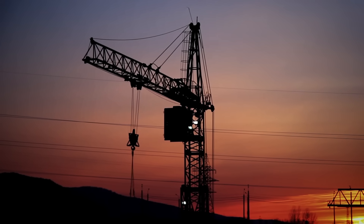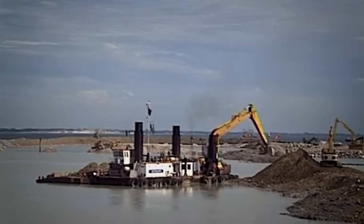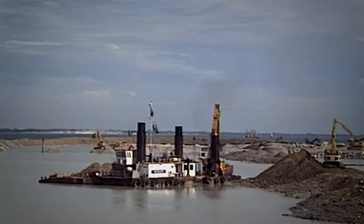Working beside an international airport created thriller-level constraints. Barge cranes could hoist only during nighttime windows cleared with air traffic control. Bad weather snowballed costs — every extra day on site burned a million Danish krona. Still, the tunnel opened three months early.